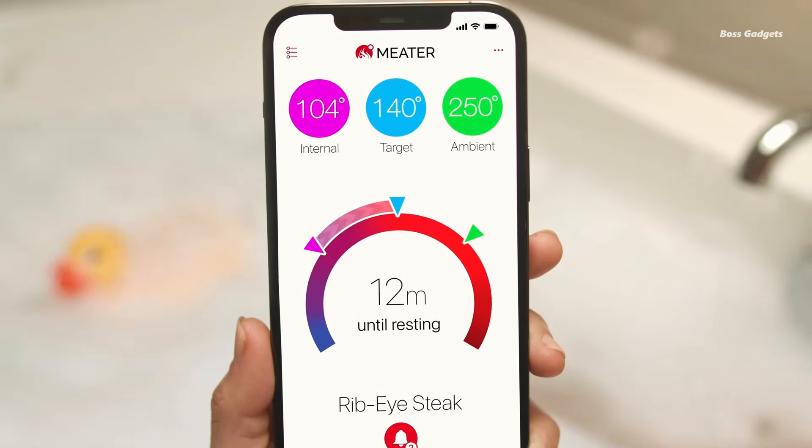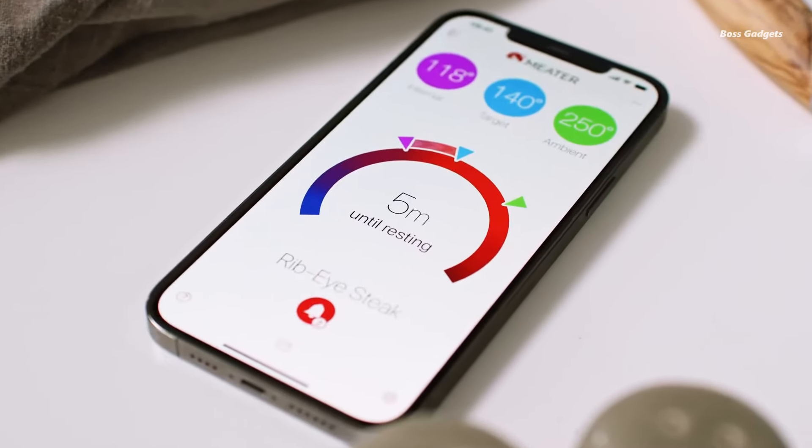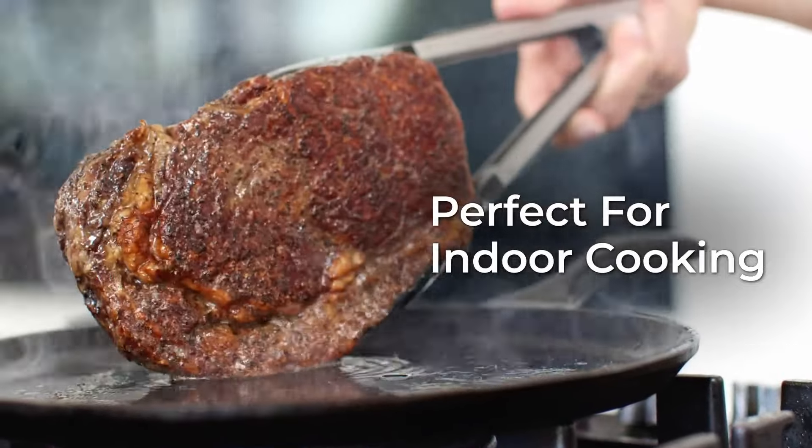Imagine kicking back on the patio while your steaks sear to perfection, or prepping sides as your roast reaches its prime. The Meter doesn't just monitor — it guides, anticipates, and notifies.